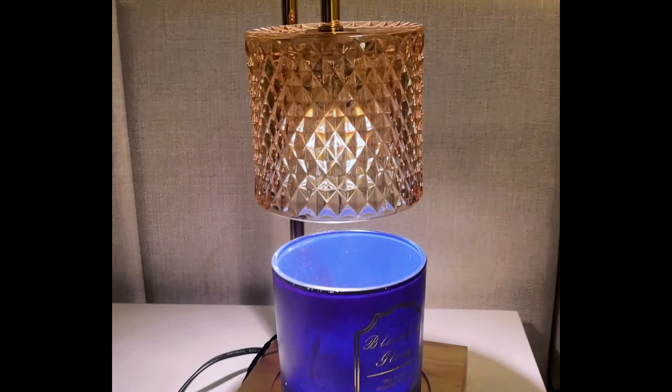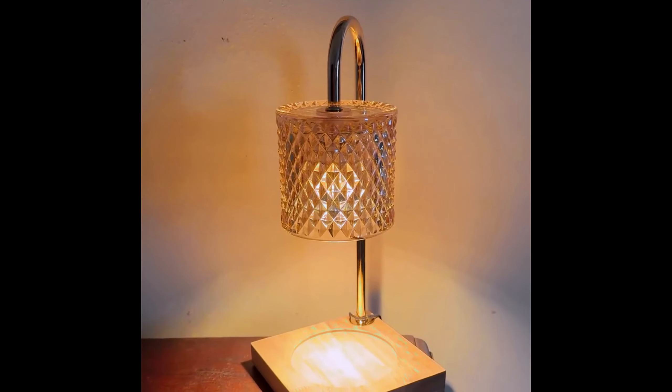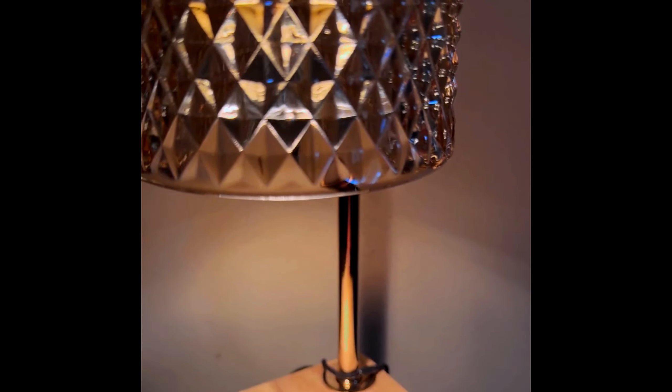Weighing 3.42 pounds, it is sturdy and stable, ensuring safe use. Equipped with a GU-10 bulb base and a 50-watt halogen bulb, this lamp provides instant-on, dimmable lighting that creates a warm and inviting ambiance.